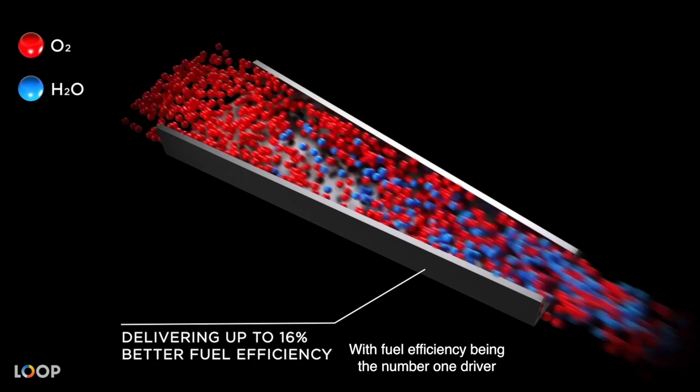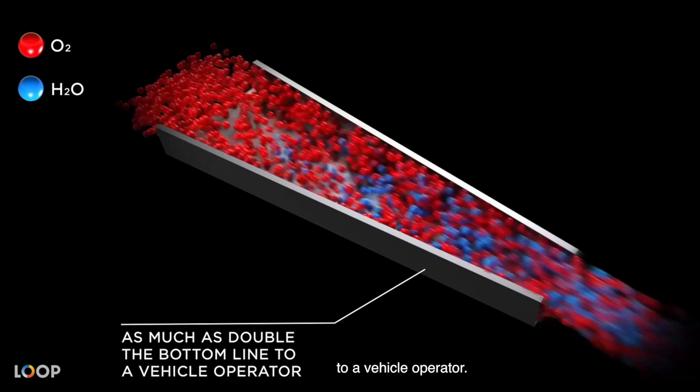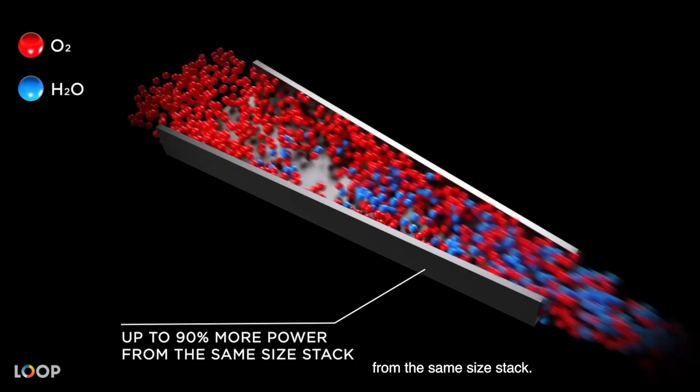In addition, the accelerated flow allows us to deliver up to 90% more power from the same size stack. This almost doubles the drivetrain's capabilities to meet power or terrain challenges, without needing to oversize the system.